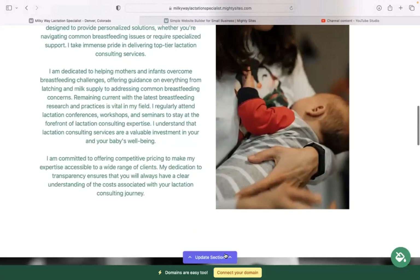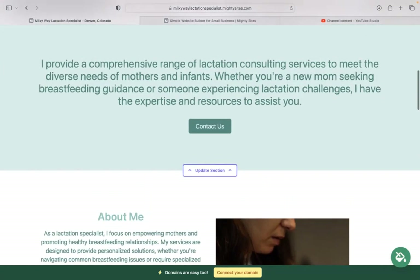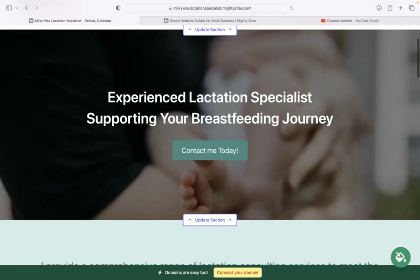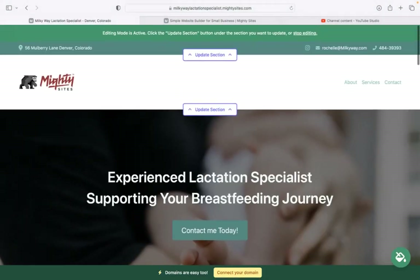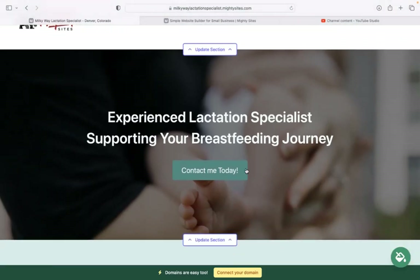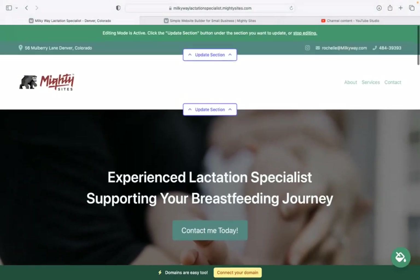If you have a custom domain for your business, go ahead and click on the yellow button at the bottom to connect your domain. If you don't have a domain yet, you can actually purchase one directly through the Maltysites website. This will make your website look more professional, trustworthy, and help you stand out from competitors. Really hope this tutorial was helpful and wishing your business every success.